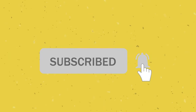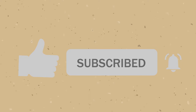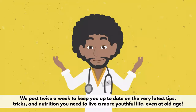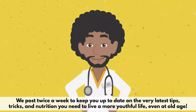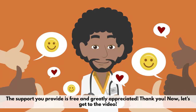Before we get started, if you value your health, please consider subscribing to our channel. Our goal here is to spread knowledge of health and wellness, and hitting that like and subscribe button truly helps us out. We post twice a week to keep you up to date on the very latest tips, tricks, and nutrition you need to live a more youthful life, even at old age. The support you provide is free and greatly appreciated. Thank you. Now, let's get to the video.